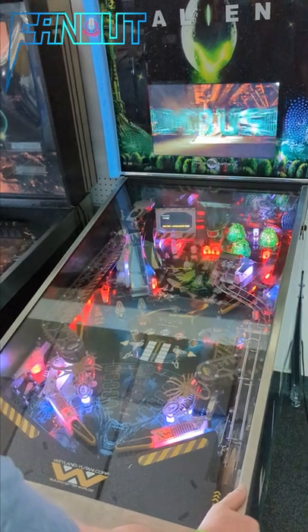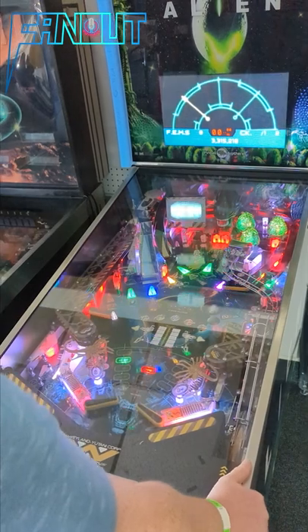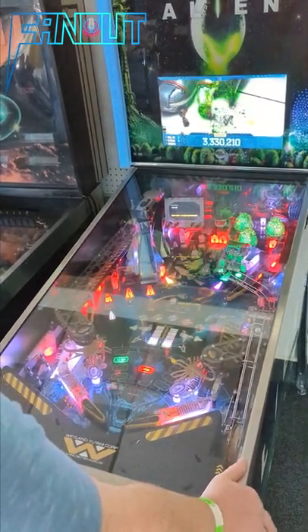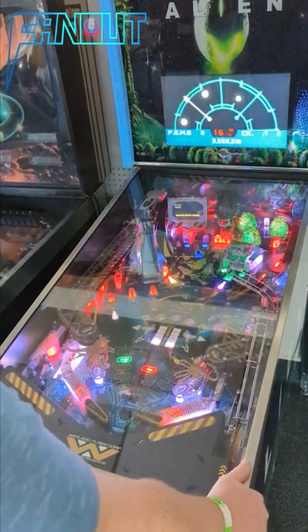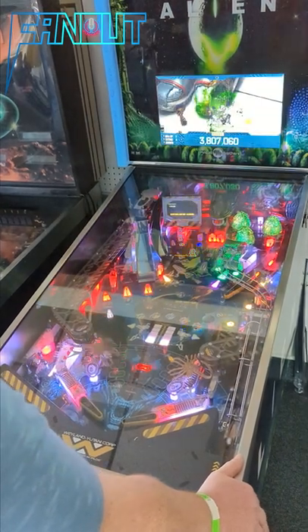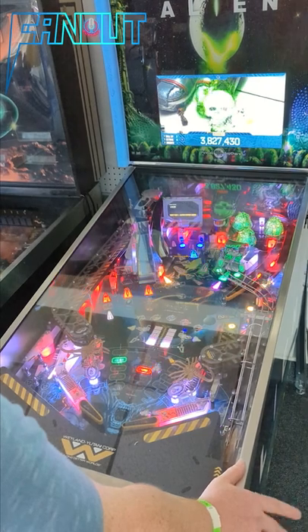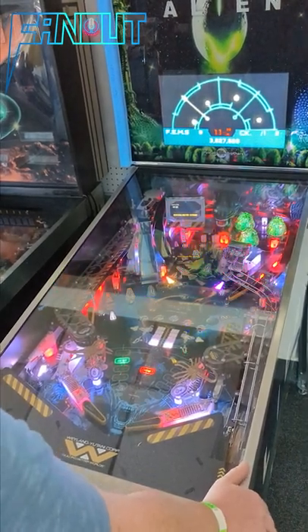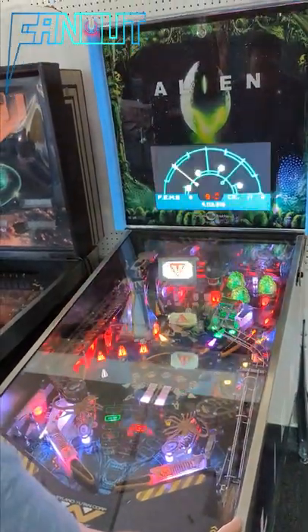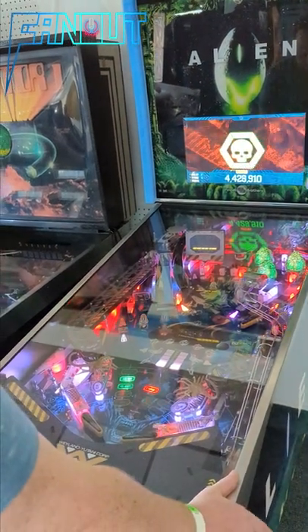That is cool as heck. That was amazing. I don't actually know if you're supposed to be shooting. Tell us about this machine — why is it so rare?